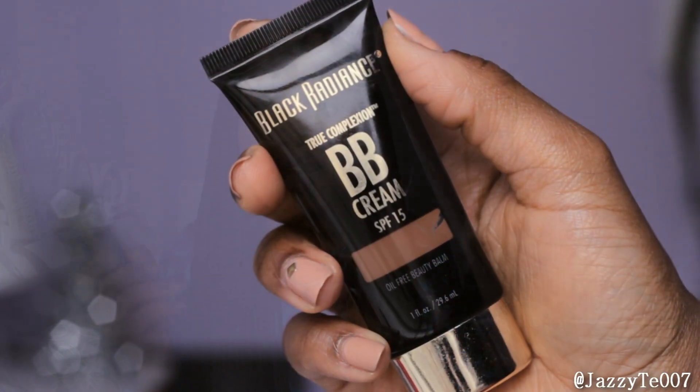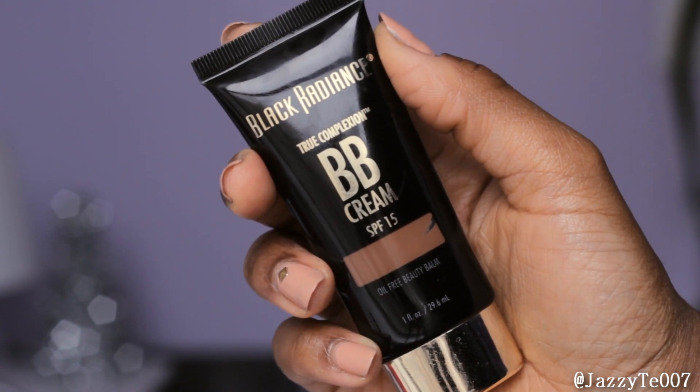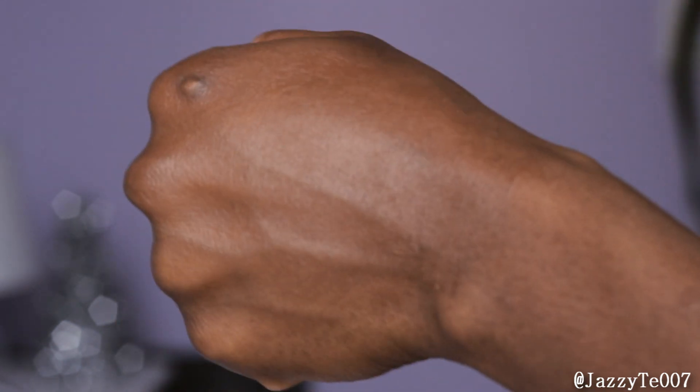Moving on to makeup — I did a review on this BB cream a couple of months ago and I kind of felt like I didn't give it a chance, because now I just incredibly love this. I'm talking about the Black Radiance True Complexion BB Cream. I have the color Brown Sugar and this is a great way to put on something without really putting anything on. It has very light coverage and it's for those who don't want to wear a whole bunch of makeup, or who aren't really pros at applying makeup and just want something to even out their skin tone. It has SPF 15 to protect your skin from UVA and UVB rays, and I definitely recommend this for a nice, lightweight even coverage.